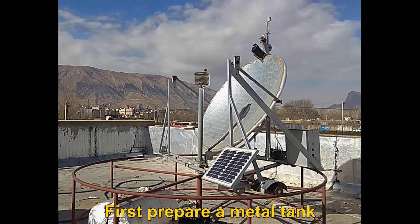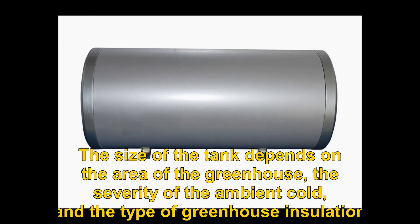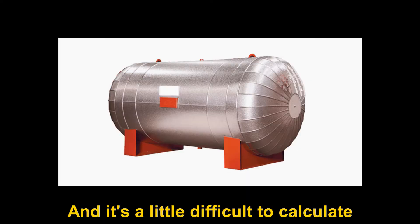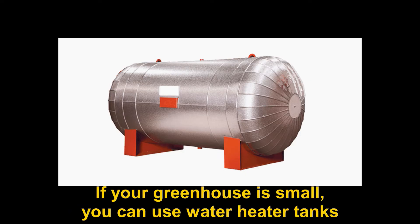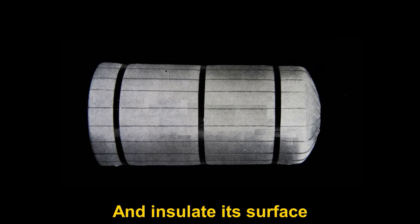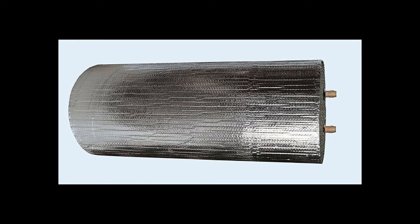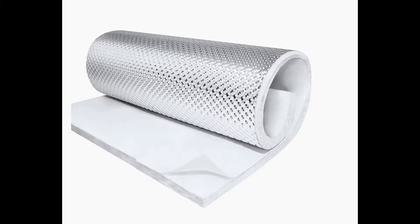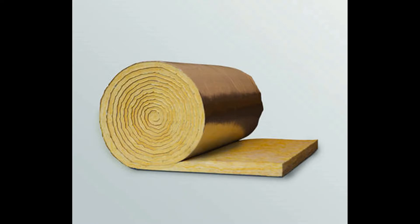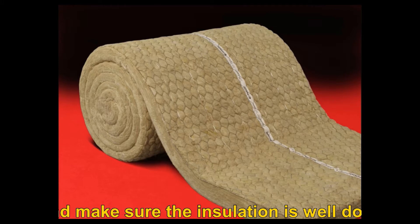First, prepare a metal tank. The size of the tank depends on the area of the greenhouse, the severity of the ambient cold, and the type of greenhouse insulation, and it is a little difficult to calculate. If your greenhouse is small, you can use water heater tanks and insulate their surface. The tank can have two inputs and two outputs. Any tank you choose must be completely insulated — you can use aluminum polyphosphate insulation or mineral wool insulation. Make sure the insulation is well done.